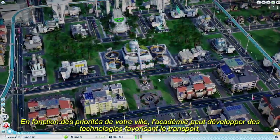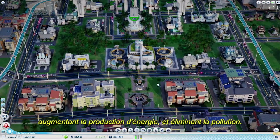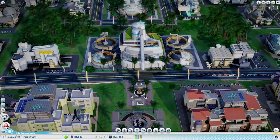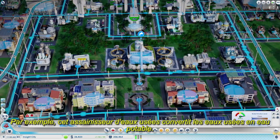Depending on your city's priorities, the Academy can research technologies that benefit transportation, increase energy production, and clean up pollution. For example, this sewage sanitizer will take waste water and convert it into pure drinking water.